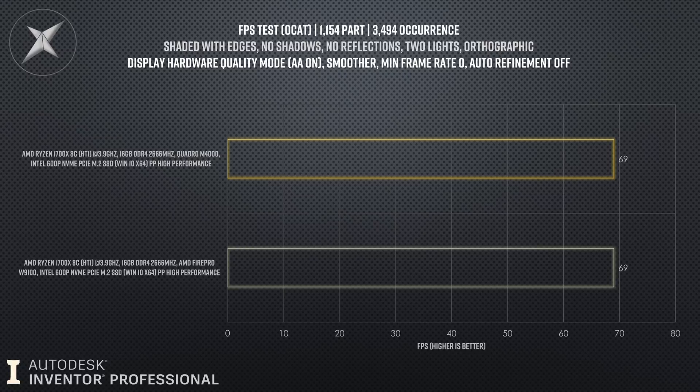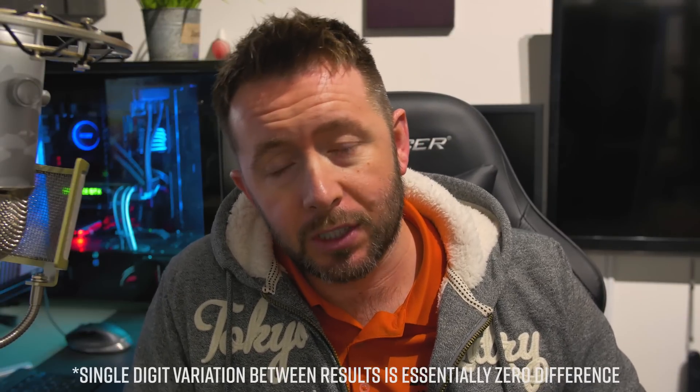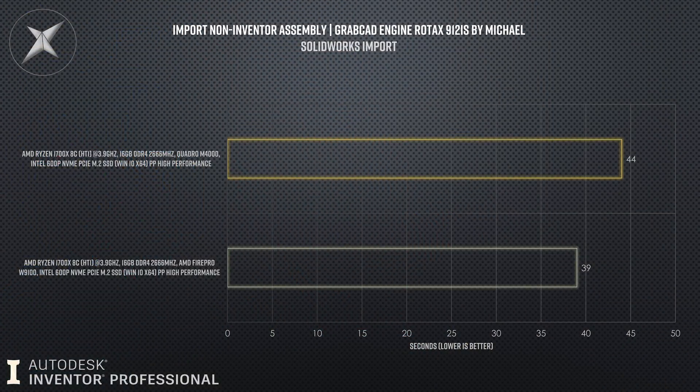So there we go — just a quick video, just a quick summary. It's come as no surprise to me, because I've already been through this and swapped out graphics cards in one system and found no difference whatsoever in visual performance results. That was confirmed again in this test: putting the Quadro M4000 in over and above the FirePro W9100 yielded zero visual differences in terms of FPS being output to the screen.